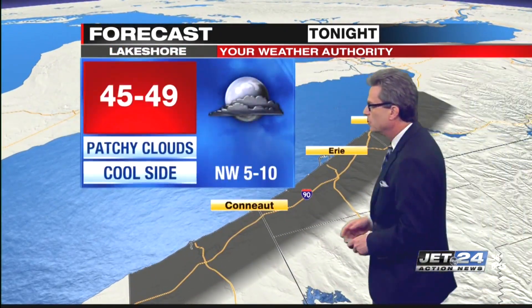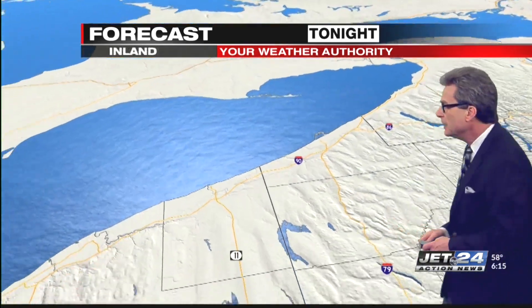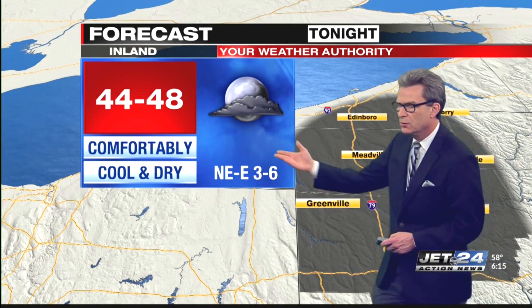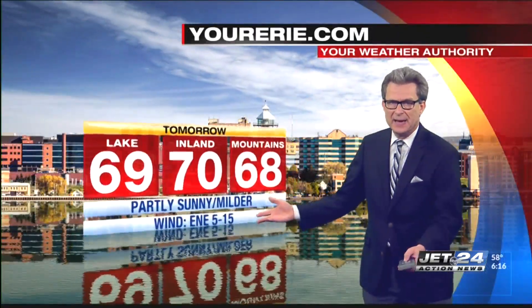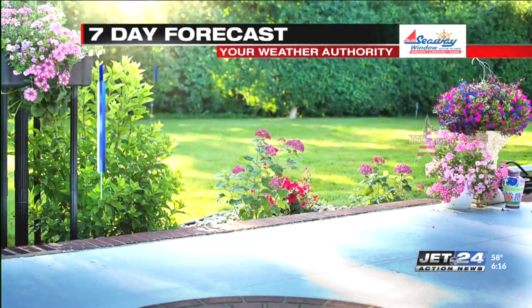For tonight along the lakeshore, lows 45 to 49, just patchy clouds, a little on the cool side. Comfortably cool south of Route 90 — Corry, Cambridge, Union City — lows 44 to 48. And in the mountains to the east — Jamestown, Warren, Tionesta — 41 to 45. Tomorrow is a nice day, partly sunny, a little bit milder, upper 60s to low 70s.